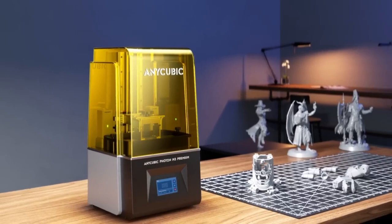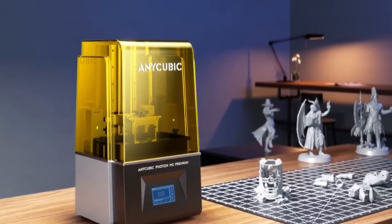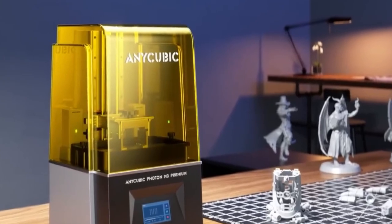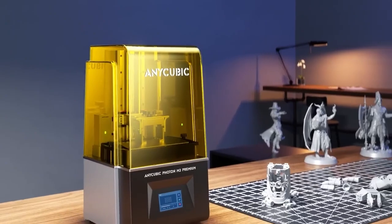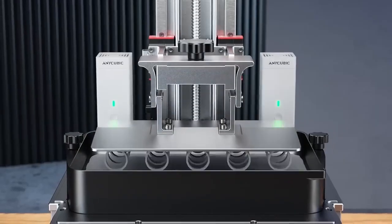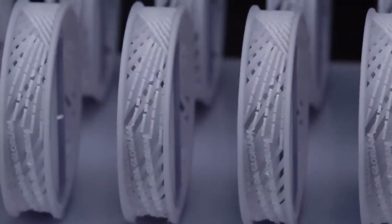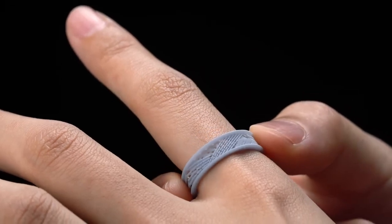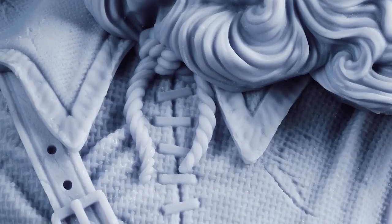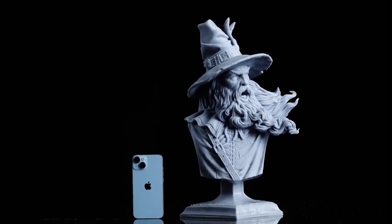An integrated filtration system might be included to reduce resin odor and potentially harmful emissions during the printing process, enhancing user experience and safety. The Photon M3 Premium may feature a color touchscreen interface for intuitive navigation and control of printer settings. It could offer Wi-Fi connectivity for wireless printing and remote monitoring, providing added convenience and flexibility for users. The printer might also include an auto-leveling build plate feature, simplifying the setup process and ensuring optimal print bed alignment for successful prints.